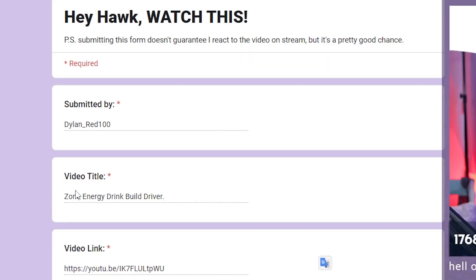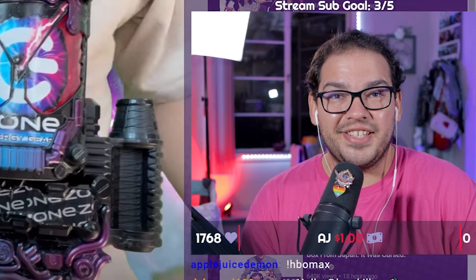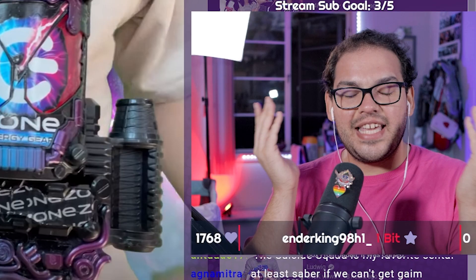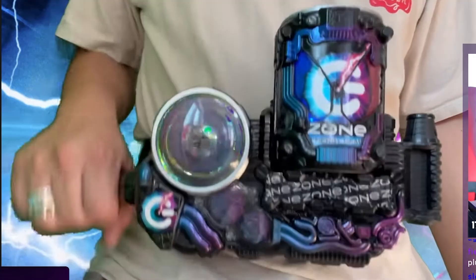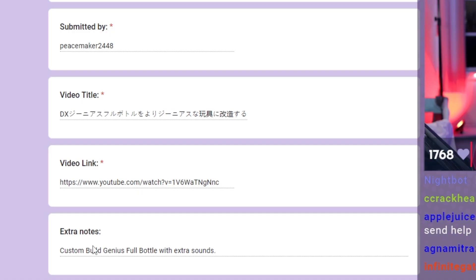Zone energy drink — Build Driver from Dylan and Chad, how's it going? My Build Driver — I actually got the Build Driver for free, shout out to them, and then this was four bucks, so I can't even use the expensive argument. What is Zone Energy? Is that an actual drink? These are all the normal sounds — custom Build genius full bottle with extra sounds. I love extra sounds.